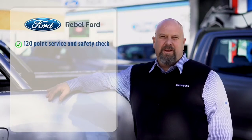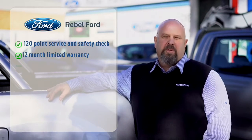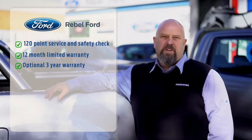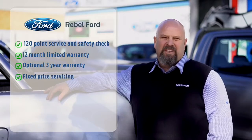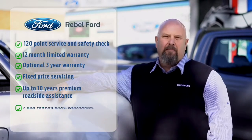All our cars have a 120-point service and safety check. They all come with a 12-month limited warranty, plus the option of a three-year warranty with fixed-price servicing and up to 10 years premium roadside assistance, plus a seven-day money-back guarantee.